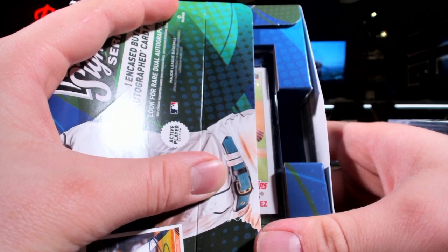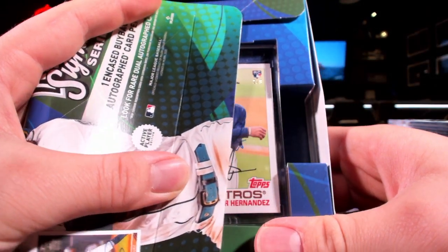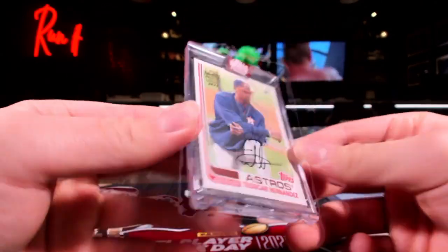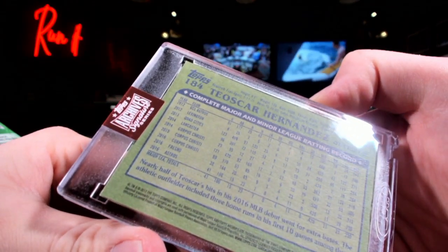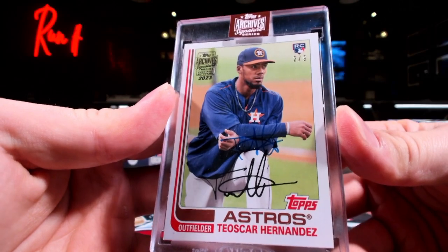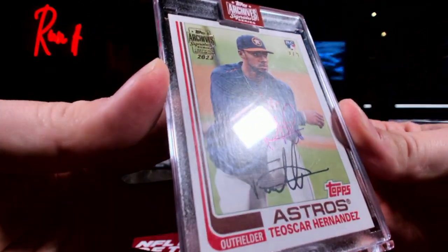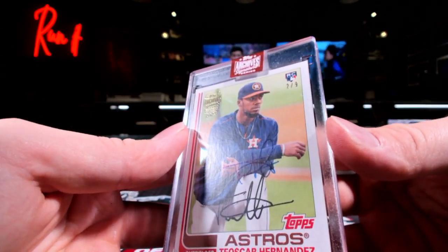Ooh, out of nine! Oscar Hernandez - Houston! Come on now! Two out of nine - put the auto on top of the fake auto. I like it though, Houston. This short stuff for you, Straw.